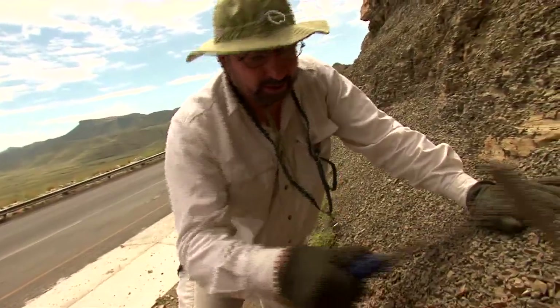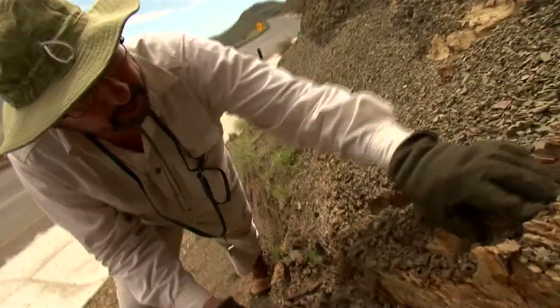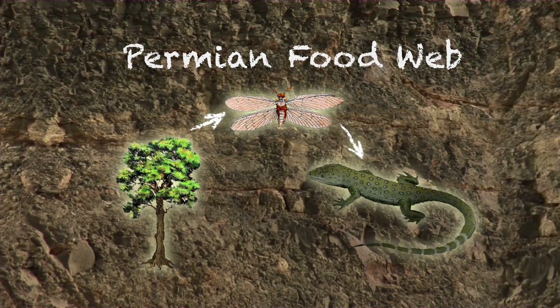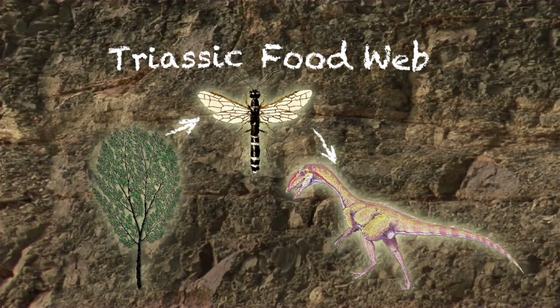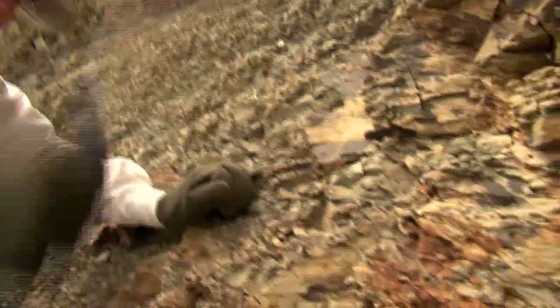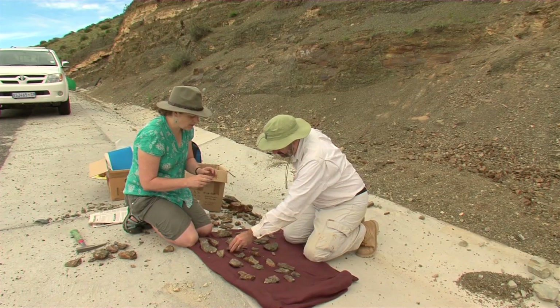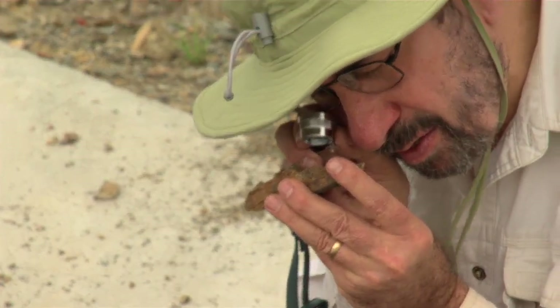We're trying to reconstruct what this community of life looked like, and we're trying to reconstruct a food web — the plants, the insects that ate the plants, the vertebrates that ate the insects. Eventually we're going to compare this food web with the food web that came after and see how ecosystems have changed through time. In many ways it's kind of like what a detective does — we look for clues and evidence and then try to come up with an understanding of what this evidence signifies. That's my job, and it is the best job in the world.